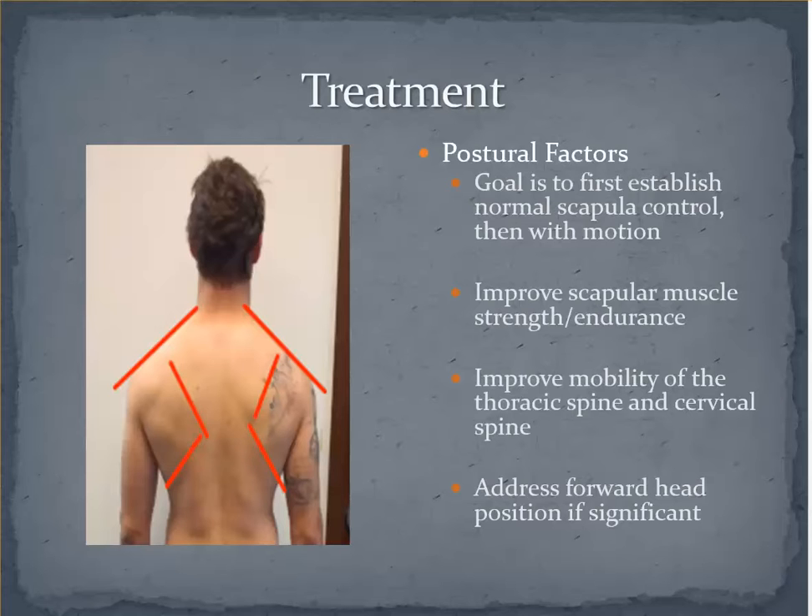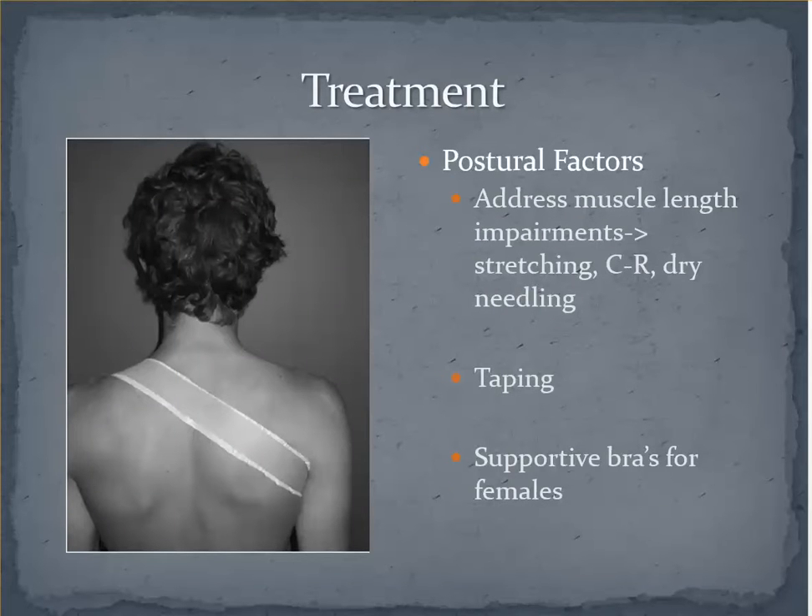Improving thoracic mobility is also very important, particularly if the limiting factor is stiffness versus muscular endurance. Forward head position also feeds into the excessively protracted position mentioned earlier, and you will often find stiffness at the cervicothoracic region. Oftentimes with these postural impairments you may find adaptively shortened musculature or musculature with increased tone or trigger points. General stretching, contract-relaxed techniques, and dry needling are all options in these cases.